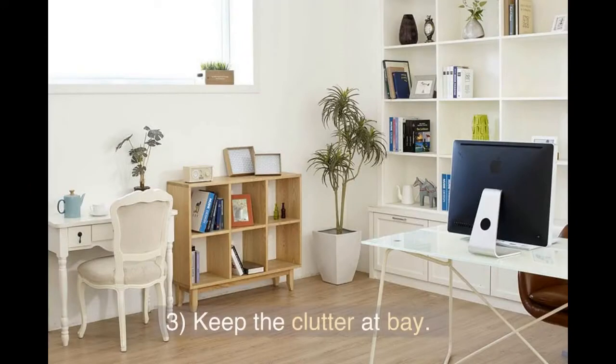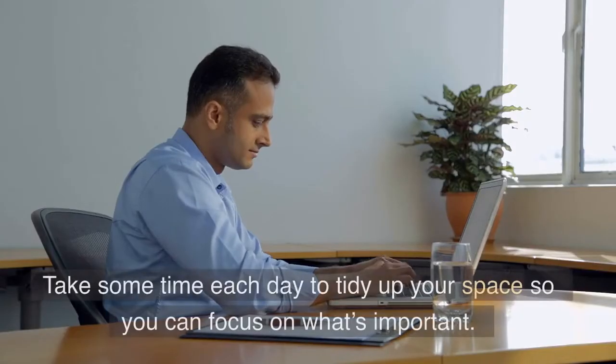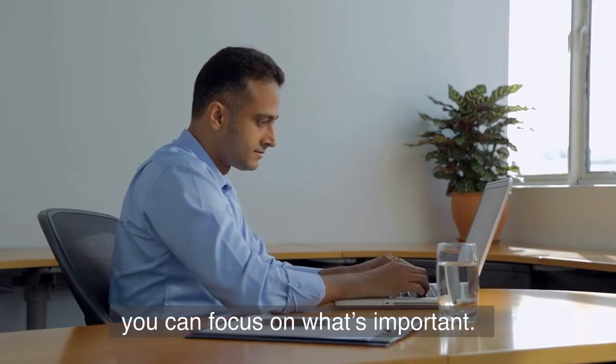Tip 3: Keep the clutter at bay. A cluttered desk will only lead to a cluttered mind. Take some time each day to tidy up your space so you can focus on what's important.